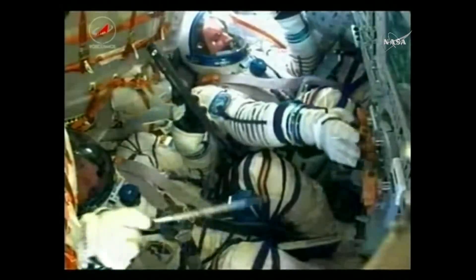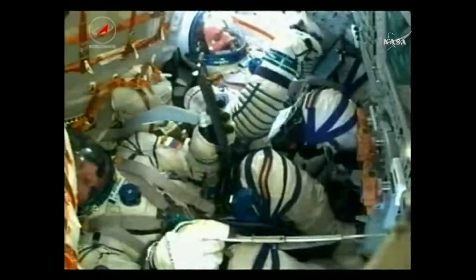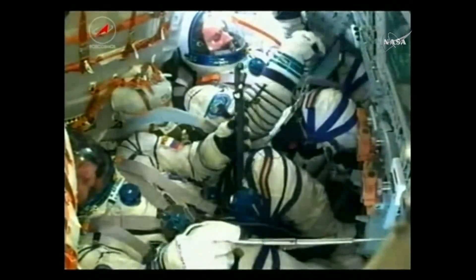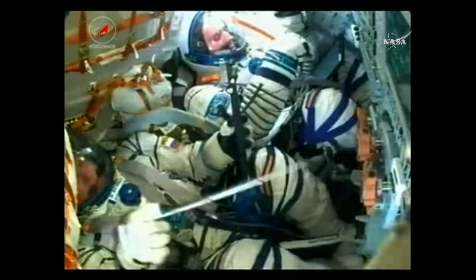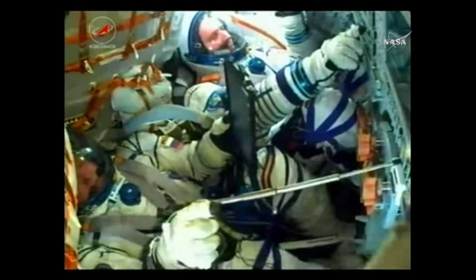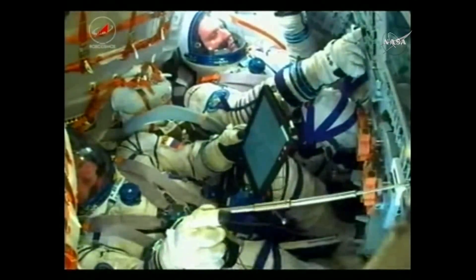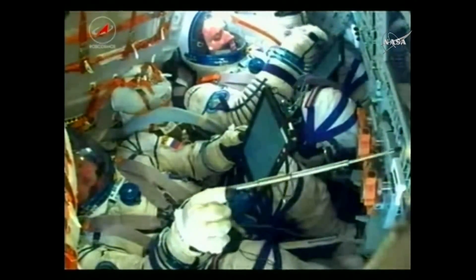With the third stage shut down and dropping away, they're at an altitude of about 125 statute miles. Radio loud and clear from Moscow — we have third stage separation confirmed.